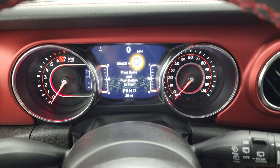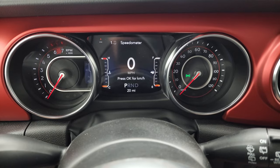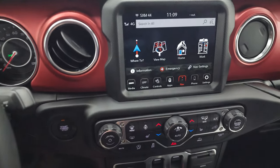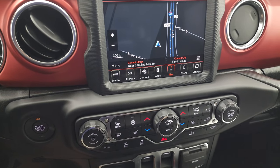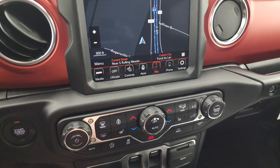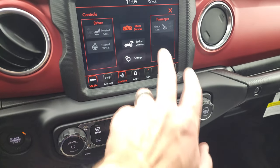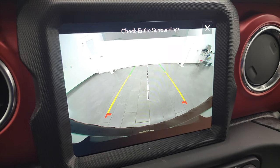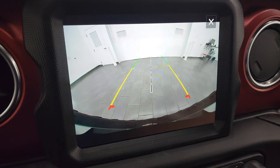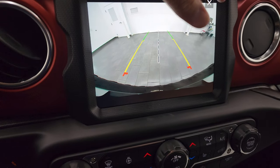You get the 7-inch LCD display with Rubicon graphics at startup, a nice instrument cluster with digital speedometer, and the leather-wrapped steering wheel with red stitching. This one has the 8.4 radio — I believe it's the 4C — so you get AM, FM, SiriusXM, and the factory navigation system. You have your heated seats and heated steering wheel controls. And this is my favorite part on the new Wranglers: the HD backup camera. Before, Wranglers didn't have a backup camera standard — now they all have one standard and it's HD, which is a really nice thing to have.